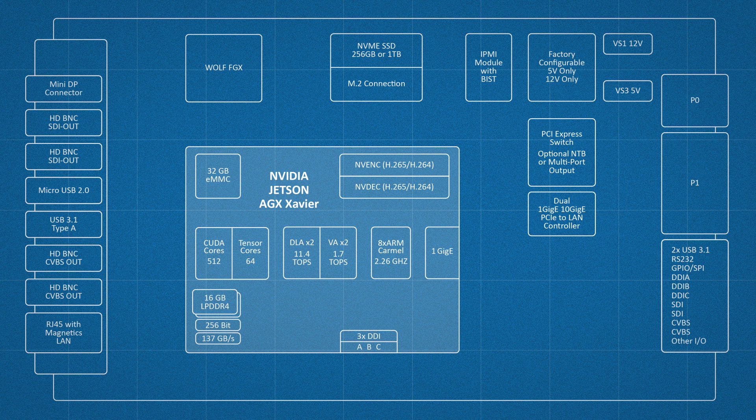For the conduction cooled version, the default rear IO configuration will include USB 3.1, control ports like RS-232, GPIO, SPI bus, and other hooks detailed in our interface control document. We'll also have SDI and composite signals available — those are converted outputs produced with real-time conversion through the Wolf FGX. By using the Wolf FGX we can also enable support for ARINC 818, CoaXPress, and other video interfaces.